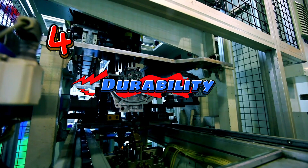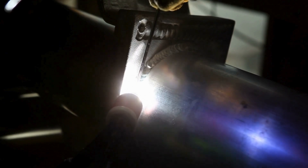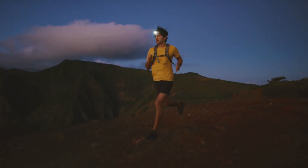Fourth on the list is durability — built to last. If you're going to be rough on your flashlight, make sure it's tough enough to handle it. Look for flashlights made of aluminum or steel for maximum durability. Size and weight matter too — you don't want a flashlight that's too big or heavy to carry around.